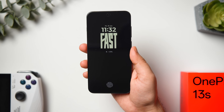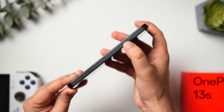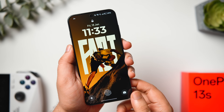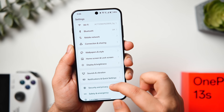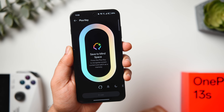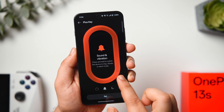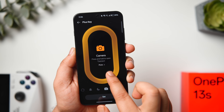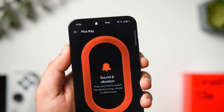First, let me show you some exclusive features only available on the 13s. We have this all-new Plus Key, replacing the iconic alert slider from previous OnePlus phones, and it can do a lot more. To configure it, head to phone Settings, scroll down, and select the new Plus Key option. Inside, you get a beautiful interface with smooth animations where you can assign the Plus Key to change the ringer mode, open the camera, toggle the flashlight, start voice recordings, or take screenshots.